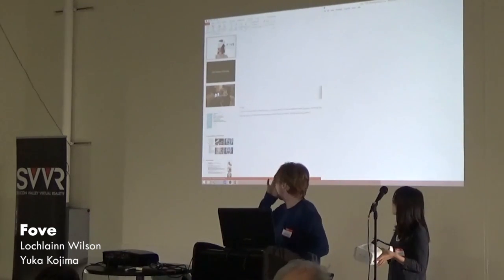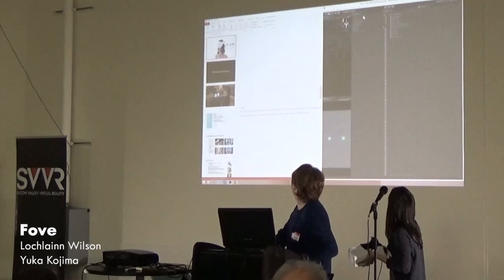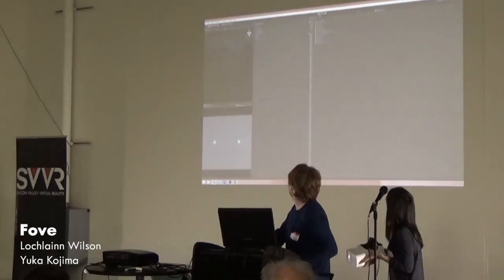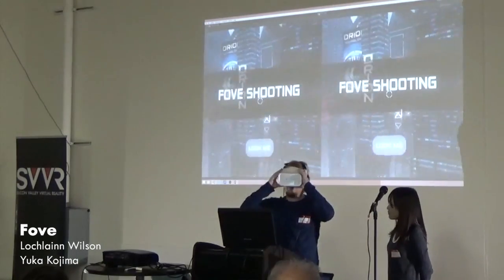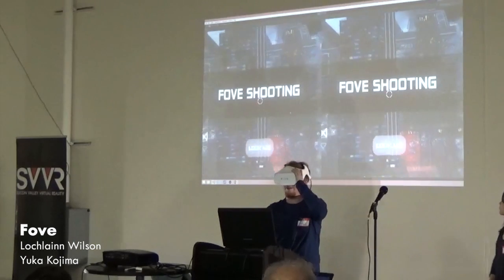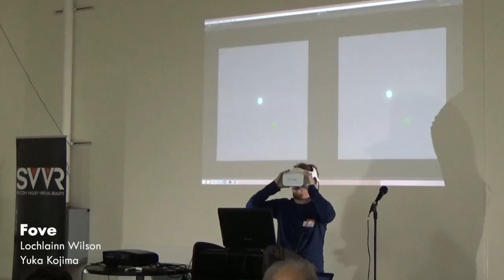Give me a moment here as I fire up the demo. The screen is just mirroring so it's a little bit slow up there, but it's really fast down here. I'm now calibrating. This process should be done once per user, and you can use iris recognition to remember who they are and load their profile.